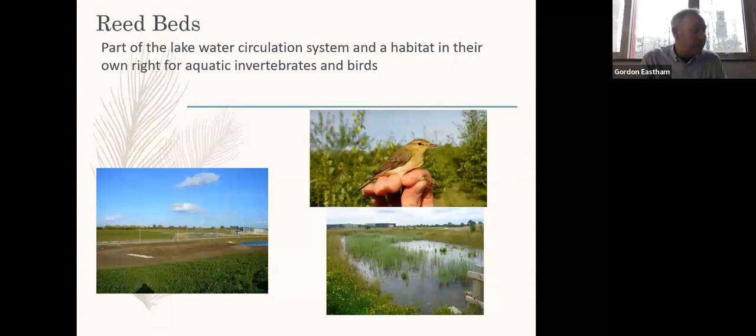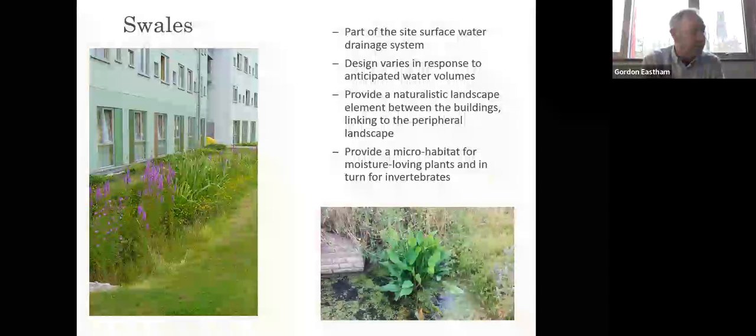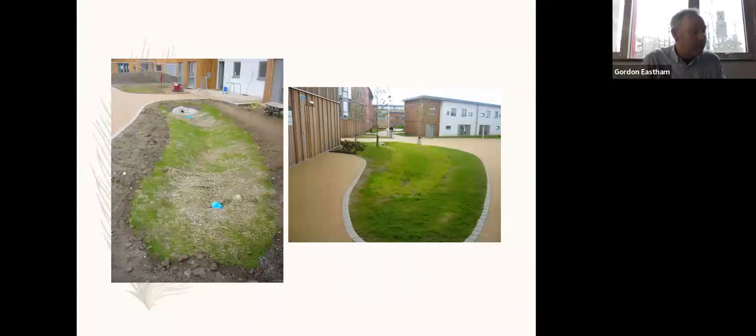The reed beds themselves are a mass planting of Norfolk reed which act as a biofilter for the lake water, but they also make an excellent habitat for species such as the reed warbler. The swales on Campus East form part of the surface water drainage system and their design varies in response to the anticipated water volumes that they'll carry. They also provide a naturalistic landscape element between the buildings that links to the peripheral landscape, and can be good habitats for moisture-loving plants, invertebrates and small mammals. This slide shows the establishment of the swales within the curtilage of the Goodrick College accommodation blocks. The swales become deeper and more likely to be permanently wet as they move towards the peripheral landscape.